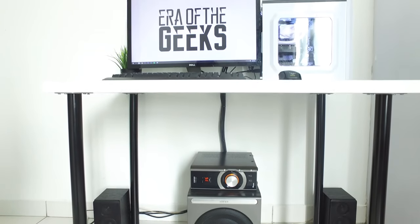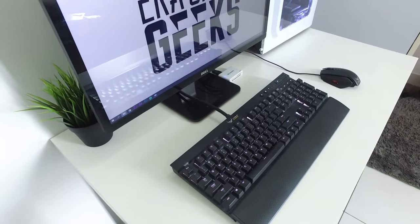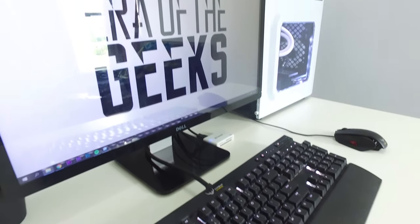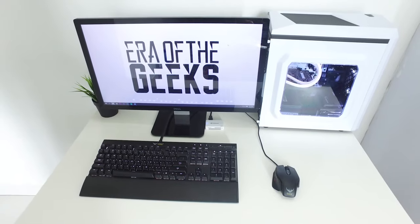I am still using the Dell S2440L monitor and the NFI-C3 speaker. And although there is a new Corsair K70 Luxe in the market with better RGB lighting and such, I find it not much of an upgrade compared to my own Corsair K70 RGB. The Corsair M65 gaming mouse fits perfectly in my hand still and has not failed me yet.